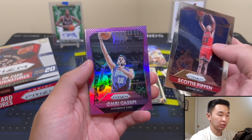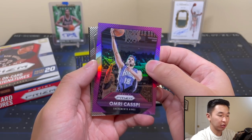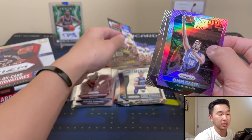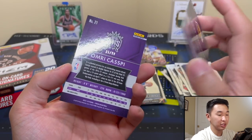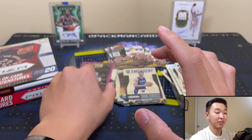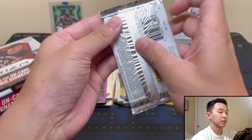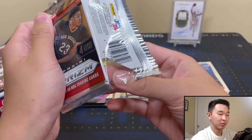Got Omri Caspi. And I think we have a rookie here — purple again. Larry Nance Jr., still in the league, so that's a plus. The purple used to be numbered to 299, then they went to 75, then back to 99. This is a lot of fun to open — one I haven't opened before. Taking a look at these older sets.